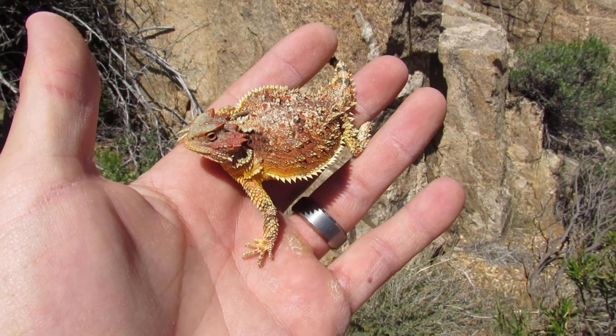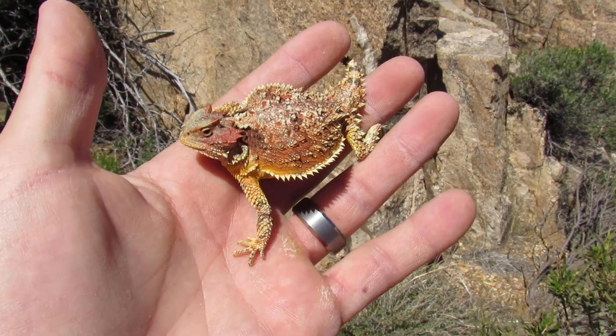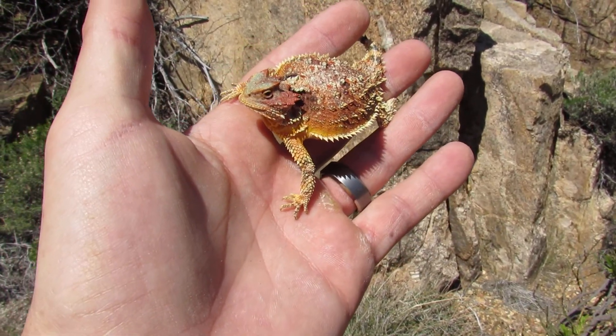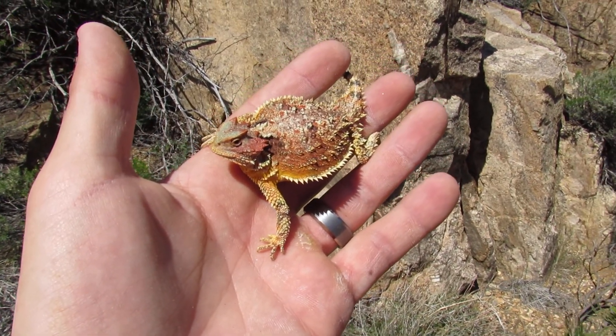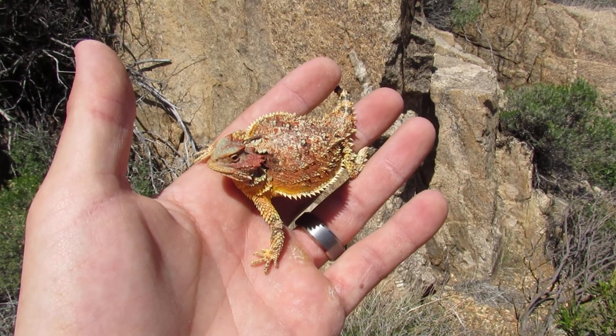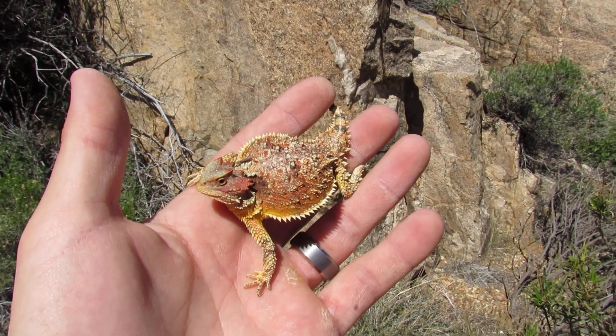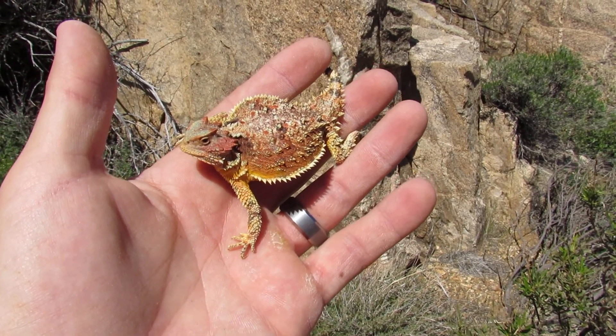These guys are specific eaters on ants — they eat them pretty voraciously. A lot of times a good technique for finding horned lizards is finding an ant pile. Sometimes when there's a line of them through the desert, you can almost walk those and it's almost guaranteed you'll run into one. Usually they're obviously desert short horns, because like I said, this is only the second one I've found.